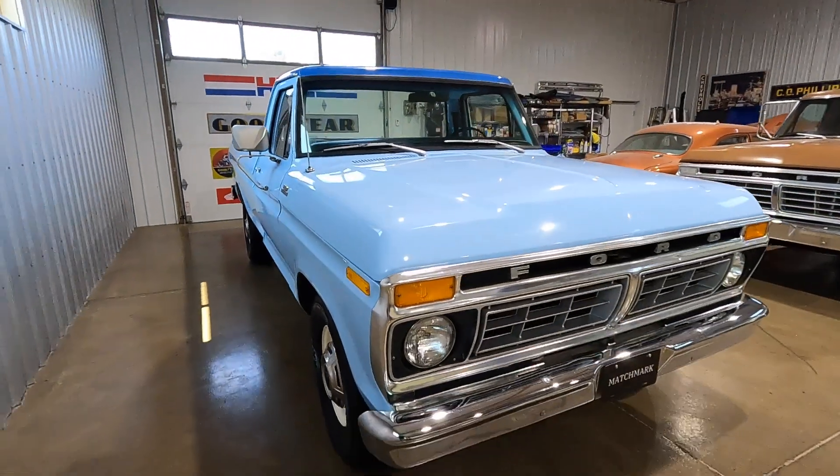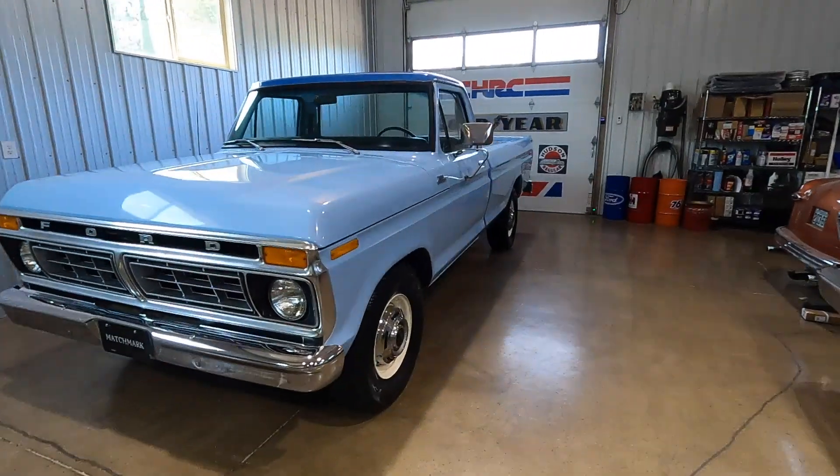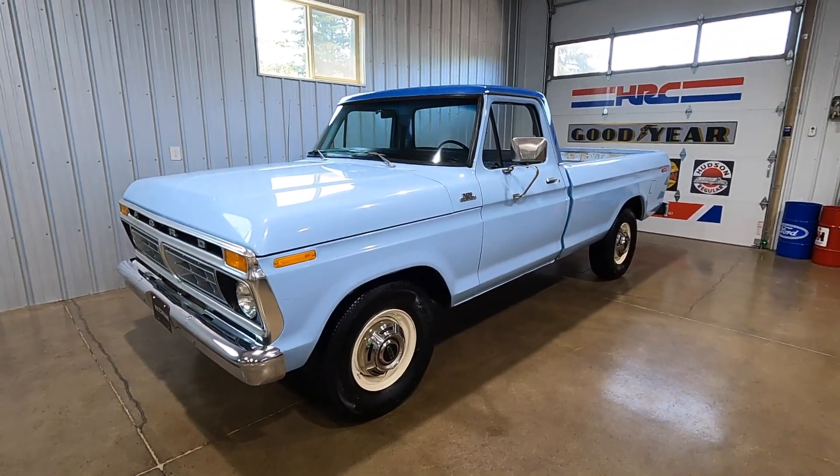I hope you guys like it. This is definitely one of our favorites. We'll go for a ride. Thanks.